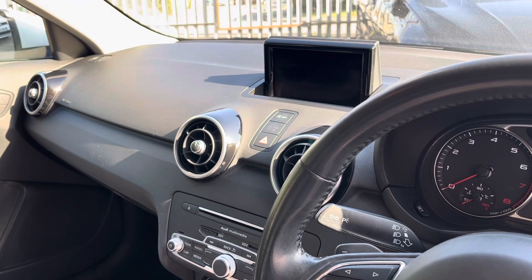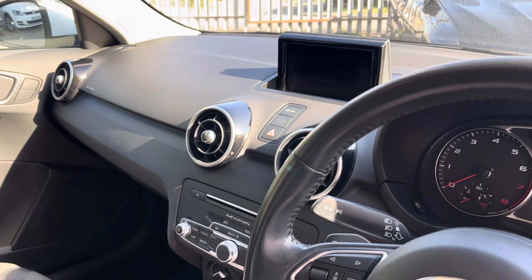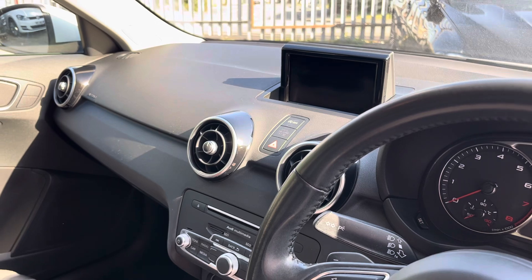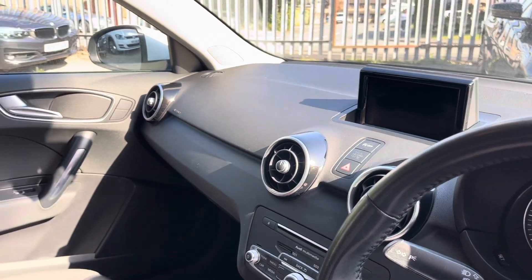In the centre there's the media centre with the sat nav on that screen along with DAB radio. There's also Bluetooth with audio player so you've got calls and music.